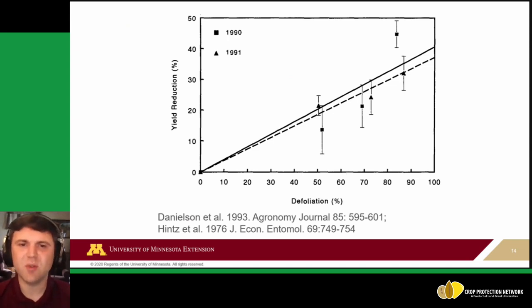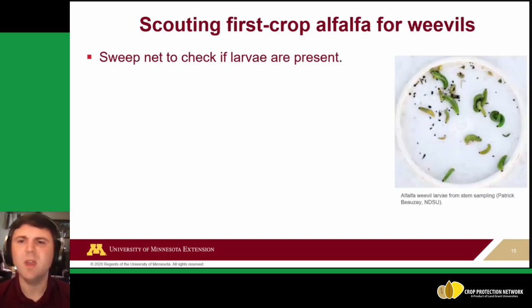When deciding when to use control tactics, economic thresholds informed by research are key. Studies from the early 1990s — when a lot of alfalfa weevil research was conducted — showed that at around 50% defoliation, you're approaching 20% yield loss, increasing from there. These data inform scouting thresholds to decide when action is warranted.